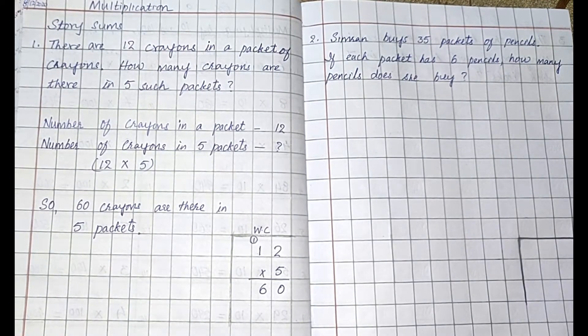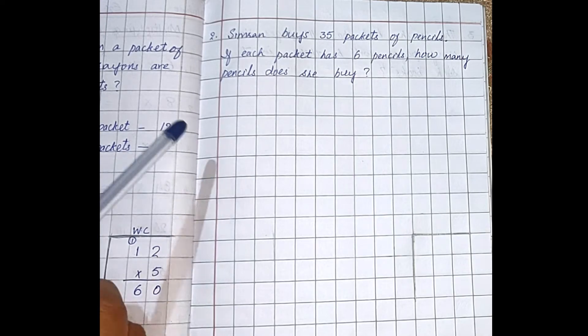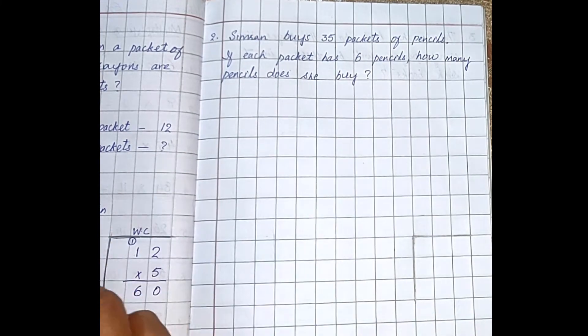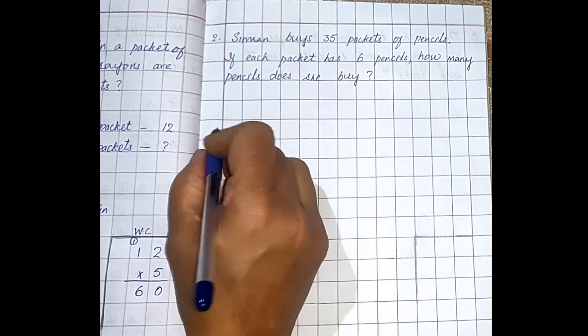Understood children? Like this you have to write. Let us do the second sum. Simran buys 35 packets of pencils. If each packet has six pencils, how many pencils does she buy? So how many packets of pencils did Simran buy? 35 packets. Write the statements here.